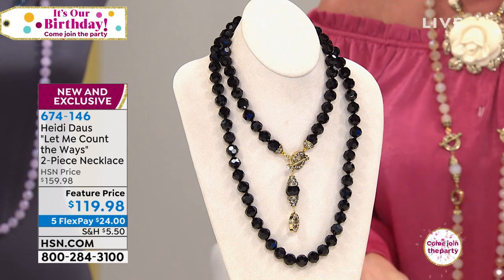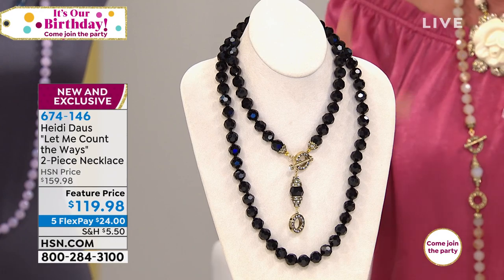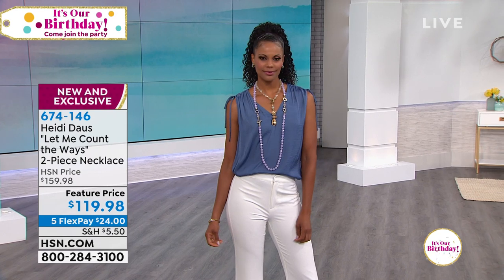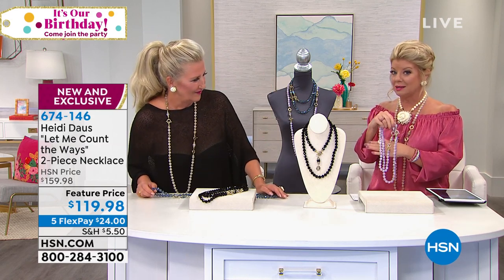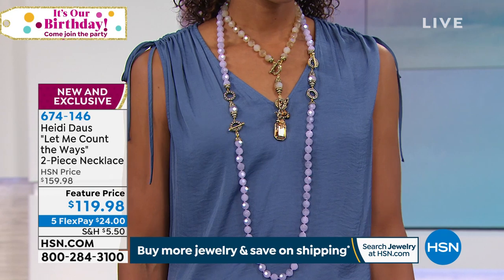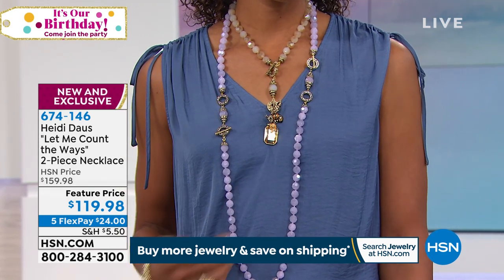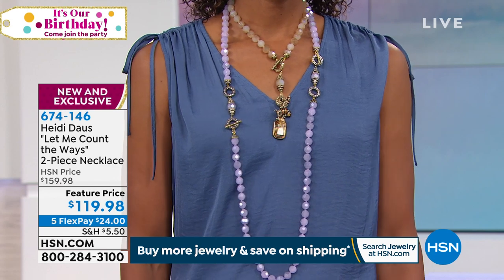It is specially featured today at $119.98. The colors available are jet black, the brand new golden shadow that I'm wearing and Heidi just put on — and speaking of pretty, the new violet, which is the most limited and brand new, what Victoria is wearing. What a stunning color! And then the classic Montana blue.